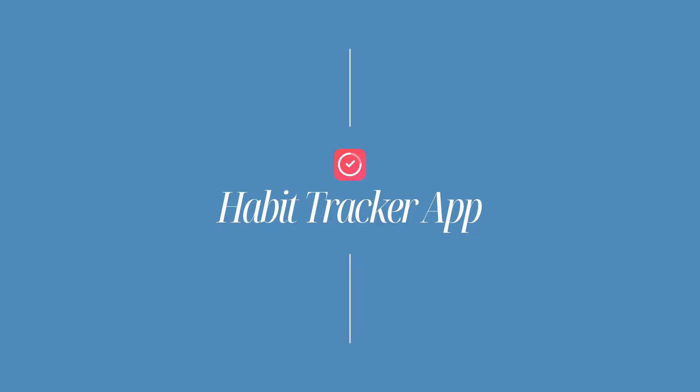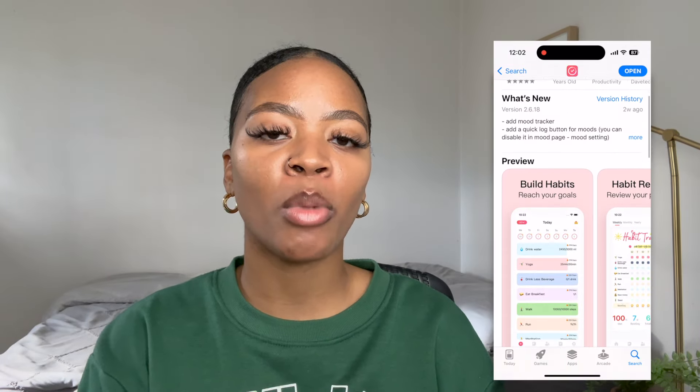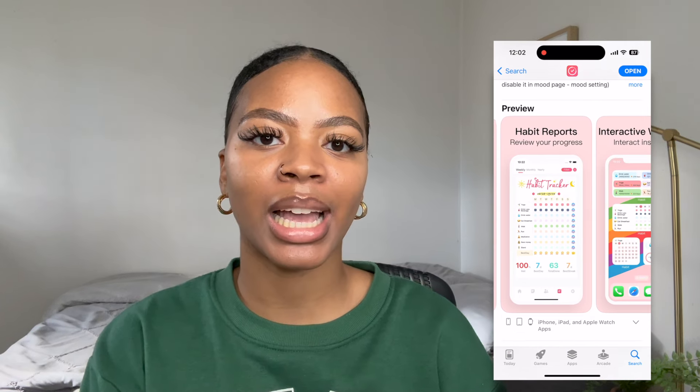The first app that I'm going to talk about is called Habit Tracker. Tracking your habits is super important because it helps you to build momentum and motivation, and it helps you to stay accountable.